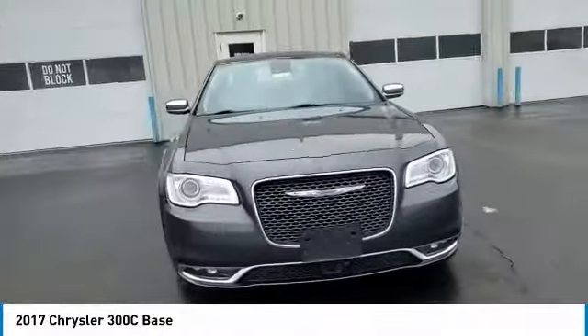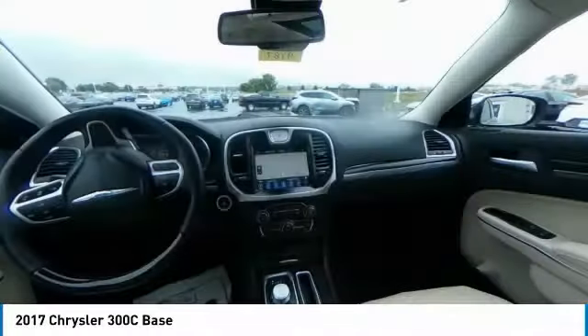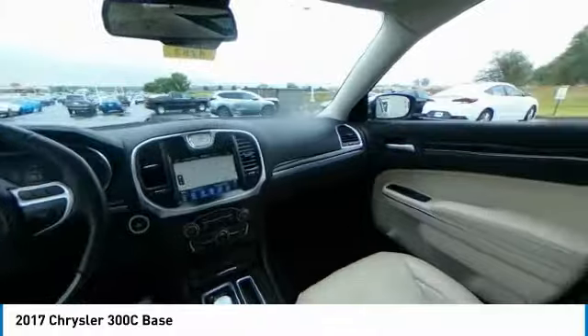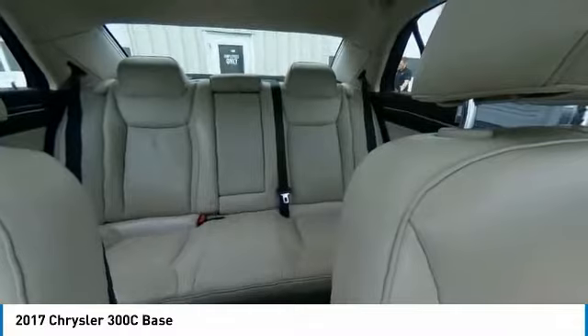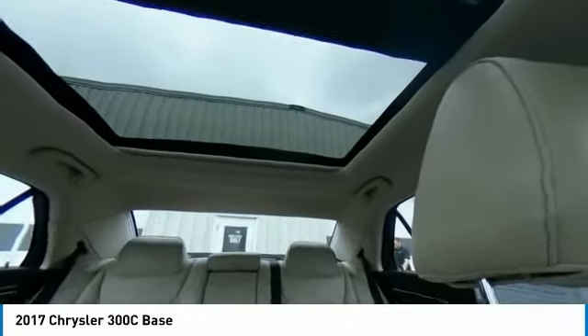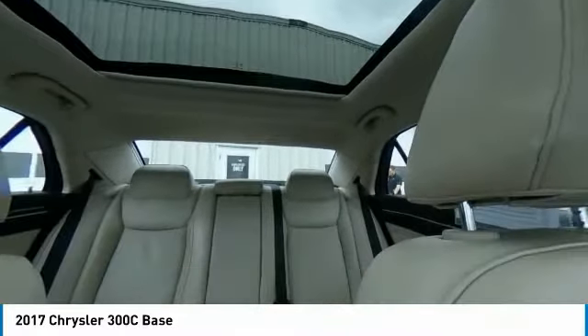It has great styling, impressive handling, and pavement-eating performance. It's smooth, luxurious, quiet, comfortable, and everything a top-end American four-door sedan should be. This vehicle has less than 115,000 miles.